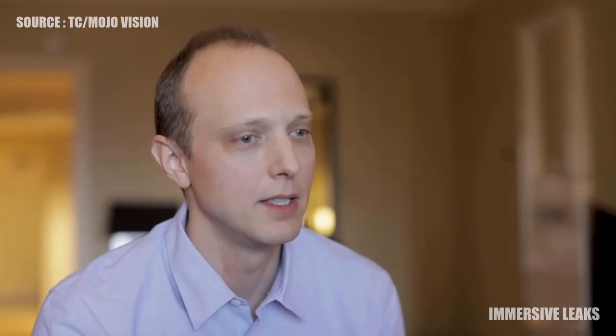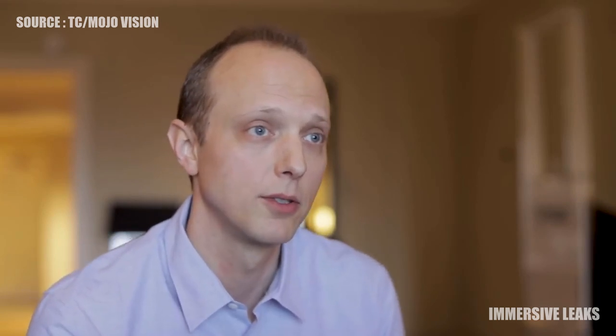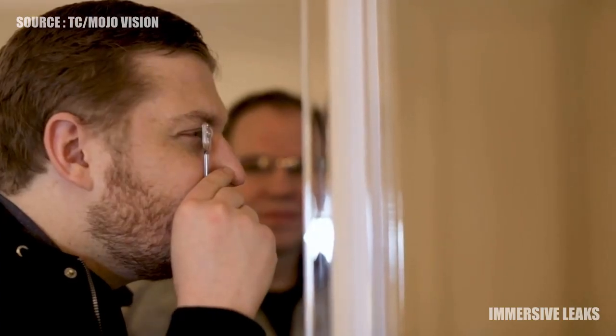This is an FDA regulated device, as all contact lenses are, and so we do have a regulatory cycle to go through. There's always some question about exactly how long that takes, so we're not quite setting a specific date yet, but it's coming.